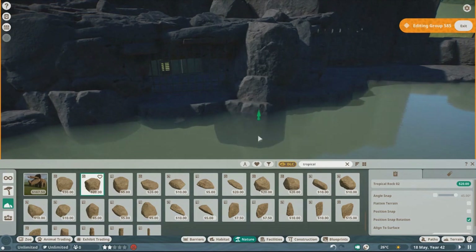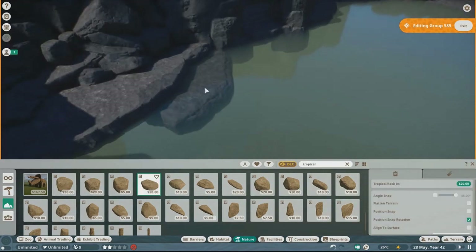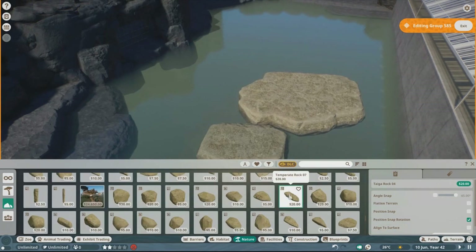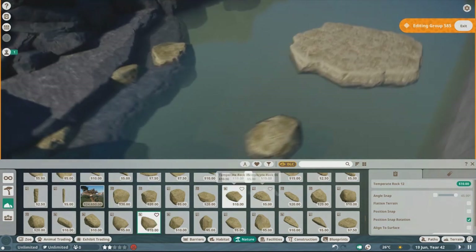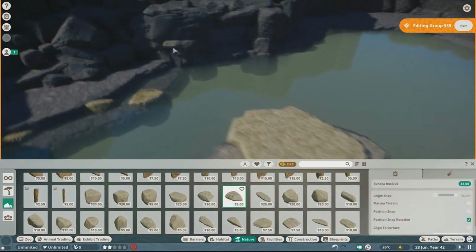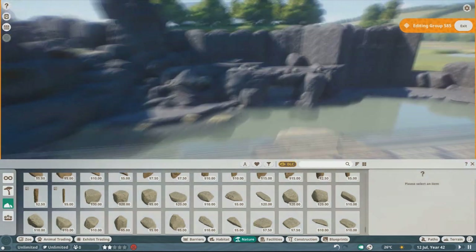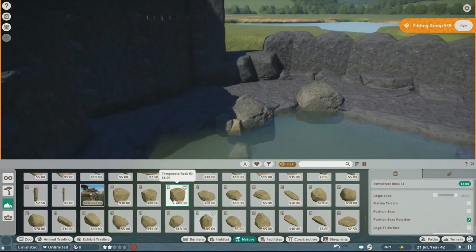I've basically laid out the majority of the basic rocks, so now I'm starting to do some of the different color floating rocks they have in the habitat. I used a couple of lighter colors like tundra and temperate to add some color variety to the enclosure. The way the in-game lighting was falling on these rocks made it look super good — I don't know why, but the lighting just looked really good for this habitat.